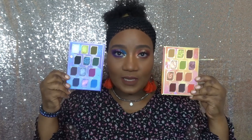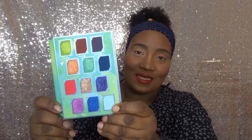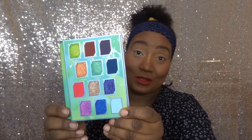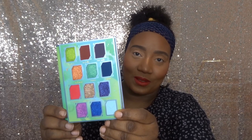Alright, the first and second looks are completed. On this side I have Annette's palette and on this side I have Judy's palette. I think I did them justice. Up next is Tina's palette — the third and fourth looks will both come from Tina's palette because it's just too beautiful to only do one look.